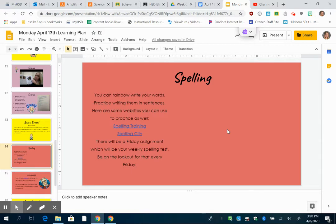Either way, I want you to know that as of today — Monday, April 13th — this is your first week of a new spelling word set. We're not going to worry about the spelling words that we left off with before we went on break.